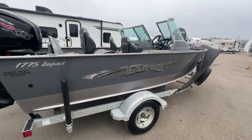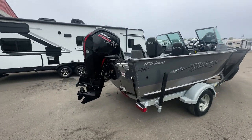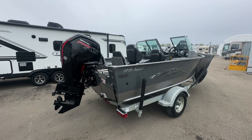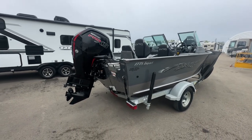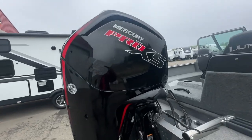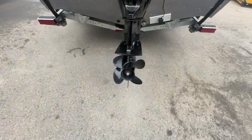This boat only has seven hours on the engine. We had the computer hooked up while we were running the pucks on it. It is like brand new condition, and I believe there's not too many hours over 3,000 RPM, so it has not even broken in. It's a four-stroke Mercury Pro XS 115 horsepower in beautiful shape.